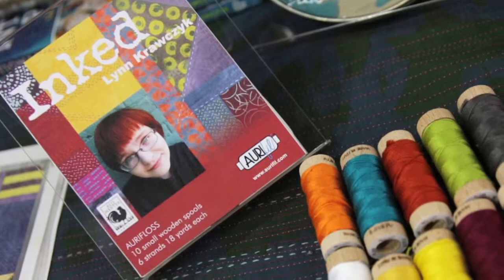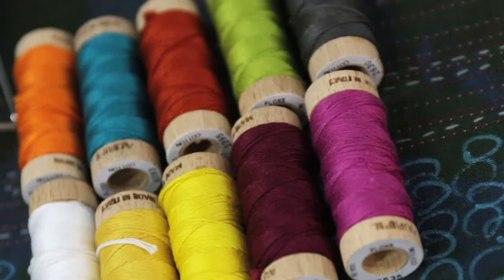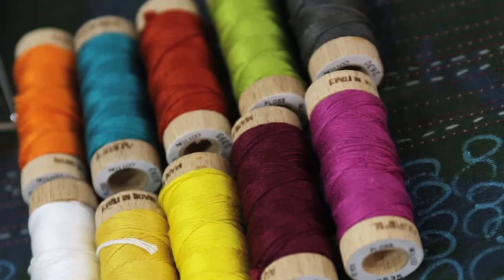I've heard a lot of buzz about your new thread line with Aurifil. I was really excited — I went to Spring Market and I saw they had a new line of thread for hand stitchers. It's called Aurifloss and it's six-stranded floss. I have a collection with them by the same name as the fabric — it's called Inked. A lot of the colors are really similar. I had stopped using floss in my hand stitching because I would shred it and it would get all fuzzy. Theirs does not do that, and I'm hard on my thread — I pull it through the painted fabric and everything. It's really smooth and nice.